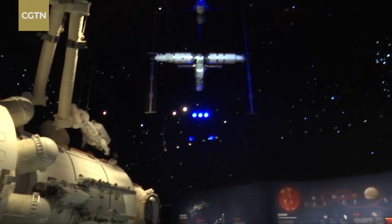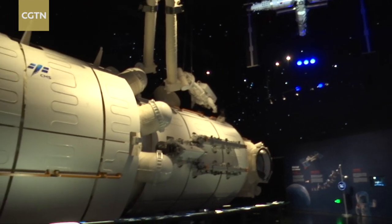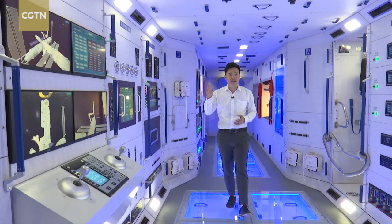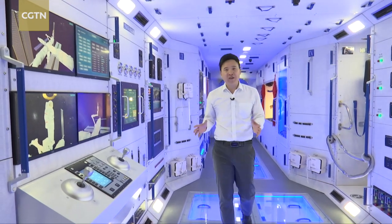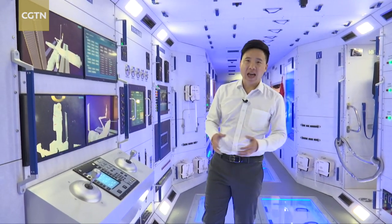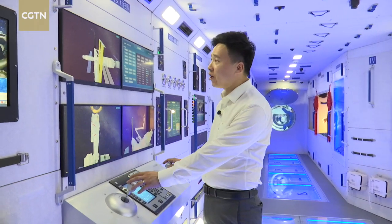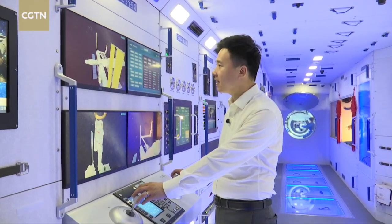This is a precise model of China's Tianhe core module. Three taikonauts are now working on the Tianhe core module in space. Visitors can come here and take a closer look at how taikonauts eat, sleep, grow plants, and do all kinds of experiments in space.